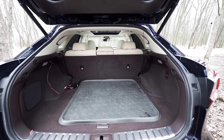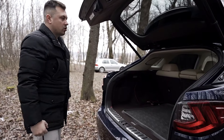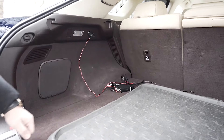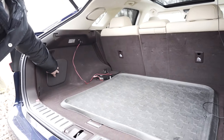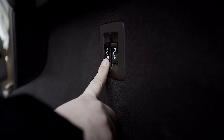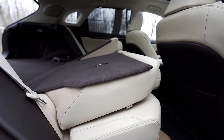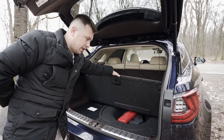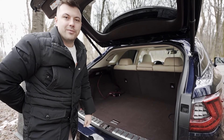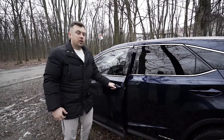Avem portbagaj acționat electric. Capacitatea portbagajului este destul de generoasă. Găsim o priză de 220V - în situația de față am montat o stație. Sub bară găsim un portbagaj suplimentar. Pe partea dreaptă avem două butoane pentru a extinde capacitatea portbagajului. Nu regăsim o roată de rezervă, în schimb avem un compresor cu spumă - pentru 40 de km, în caz de pană, ajungem la service. Avem și Isofix pentru scaunul de copil.